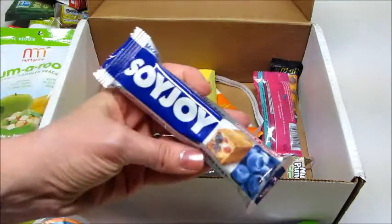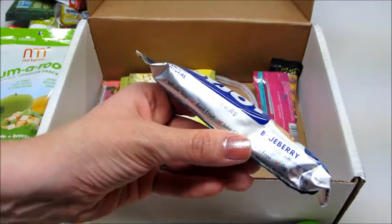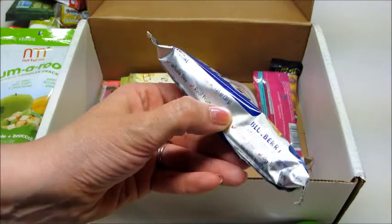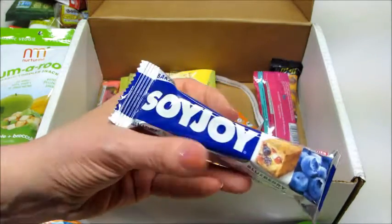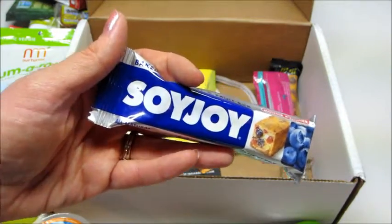Next we have Soy Joy — I used to eat these, they're pretty good. Might be something he would eat. This is soy with real fruit; it's the blueberry flavor and it's gluten-free. They're pretty good and come in a lot of different flavors.